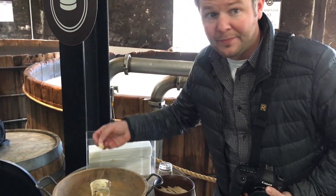Each bottle is numbered with a batch number and a bottle number. Woodford Reserve's alcohol content is 45.2%.